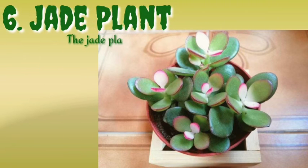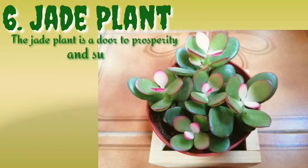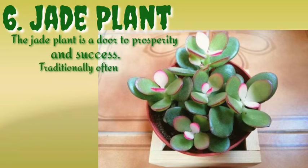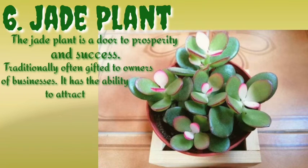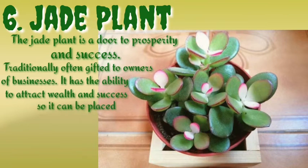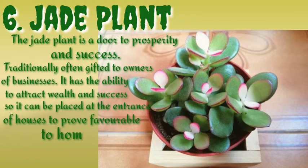Number six is the jade plant. The jade plant is a doorway to prosperity and success. Traditionally often gifted to owners of businesses, it has the ability to attract wealth and success, so it can be placed at the entrance of houses to prove favorable to homeowners.